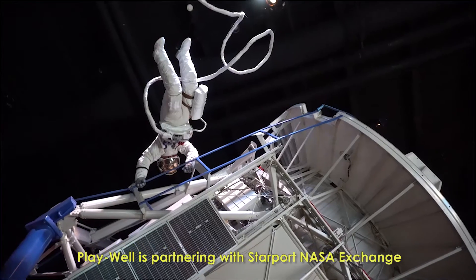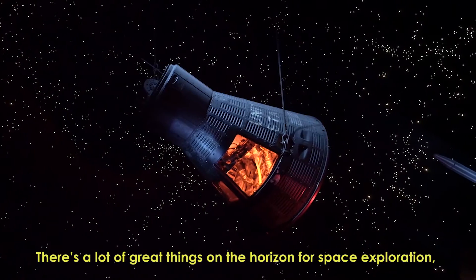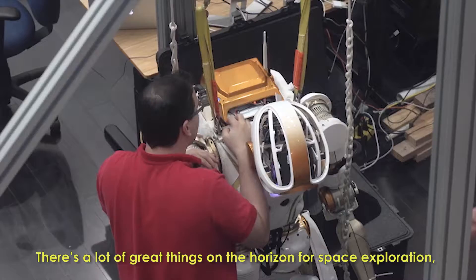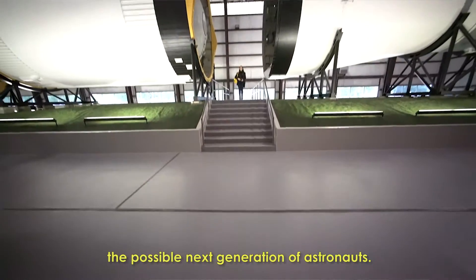Playwell is partnering with Starport NASA Exchange to host a Lego Engineering workshop. There's a lot of great things on the horizon for space exploration.